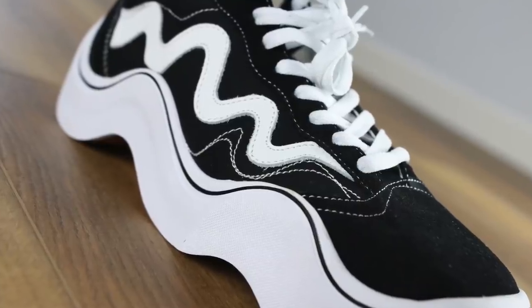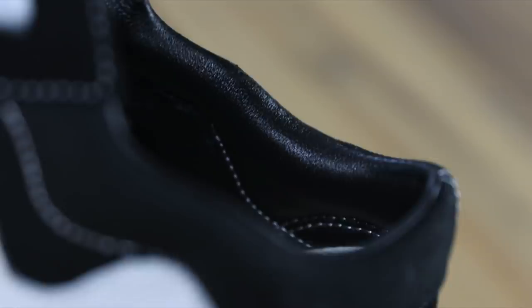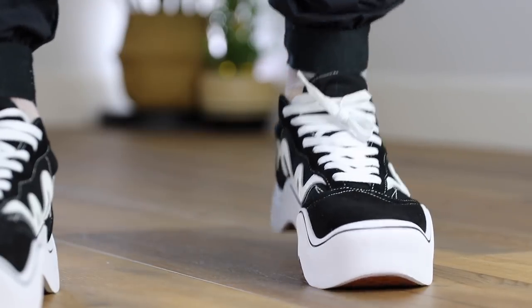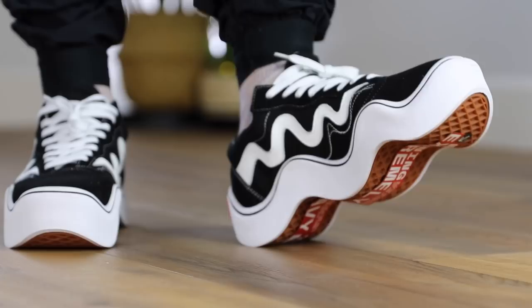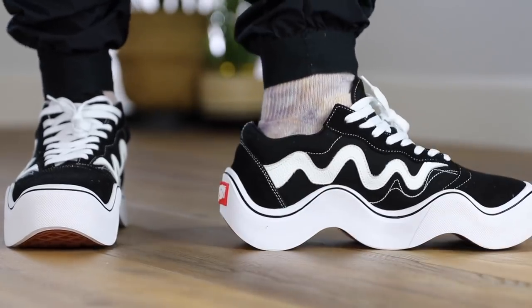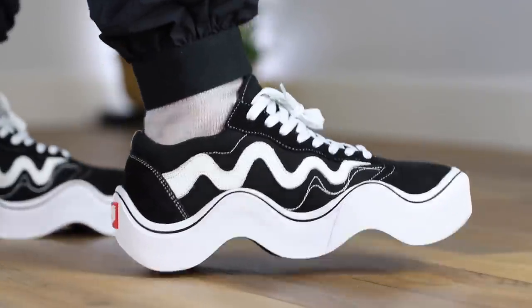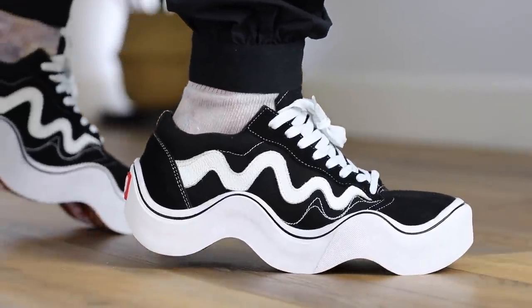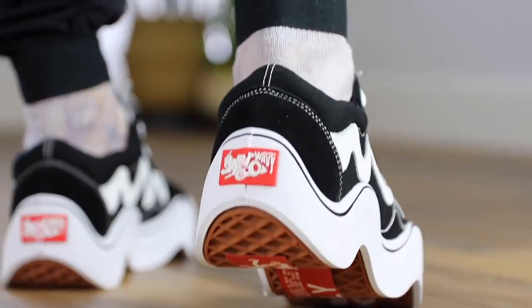They are actually made pretty well, which is kind of crazy. Vans are usually primarily all canvas, but this has a suede toe cap and then through the laces and around the heel there's almost a leather lining - probably faux leather based on how thin it is, but it feels nice and soft when you put them on. Through the midfoot you see this wave vibe all the way around, and even the stitching is all wavy through the back. They really took a digital concept and turned it into a reality - they took an image of a shoe and made it into an actual shoe.